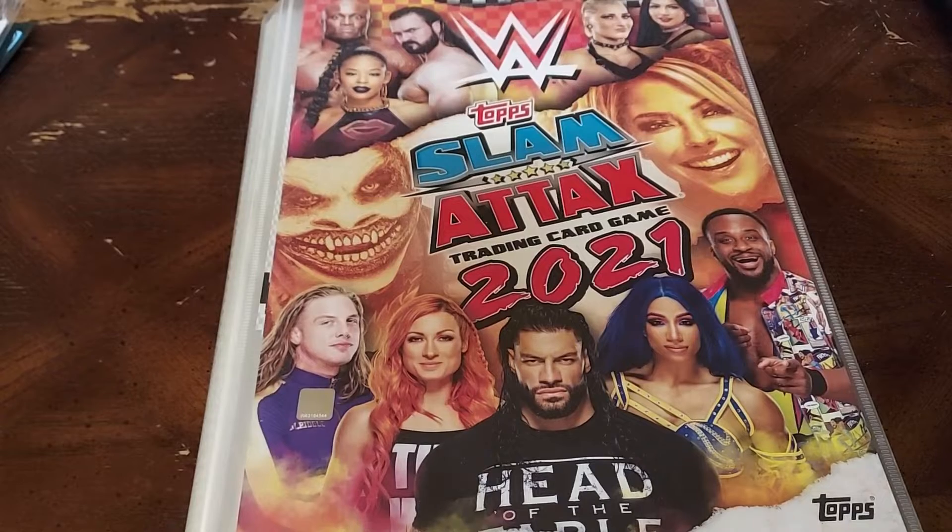We had a gas station next to our hotel and I walked in there to get snacks for the hotel room, and there was Slam Attacks. They had some loose booster packs, they had some tens, and they had the starter pack. I was like, what the heck, I'm in England, why not? So I bought the starter pack and got a few tens.